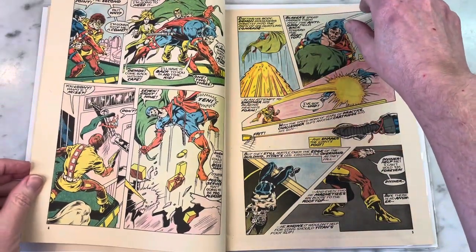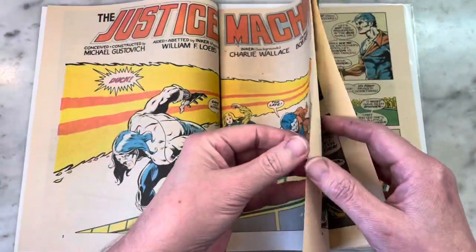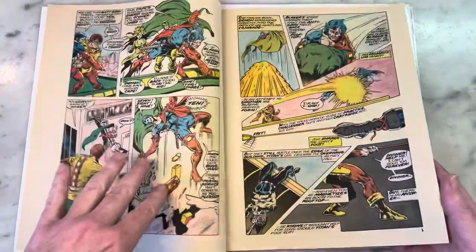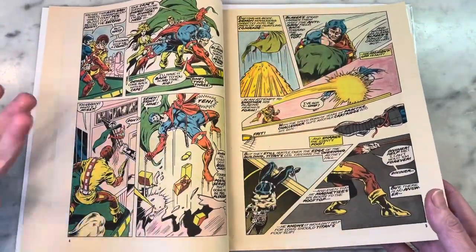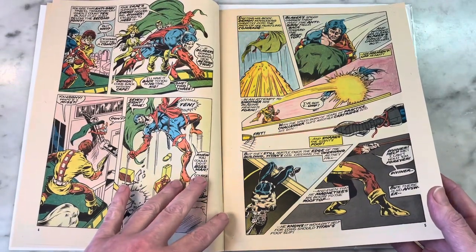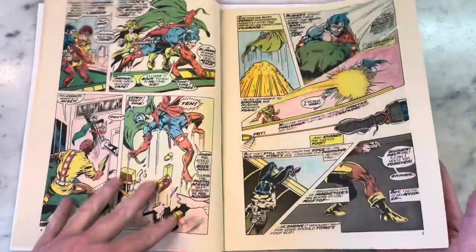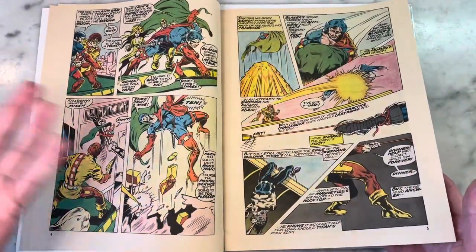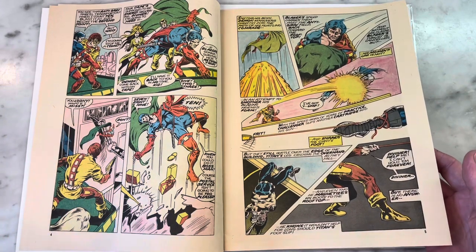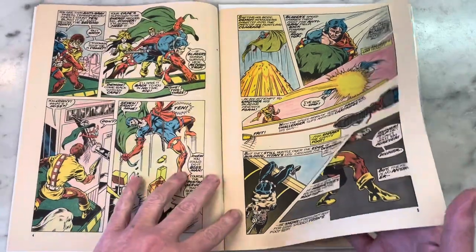It's funny — in these pages you can see the newsprint is definitely getting darker and it smells like an old comic. And I love that smell. I wish they could bottle it — like, call it Geek. That would be perfect. And it smells like an old comic book — who wouldn't want that?